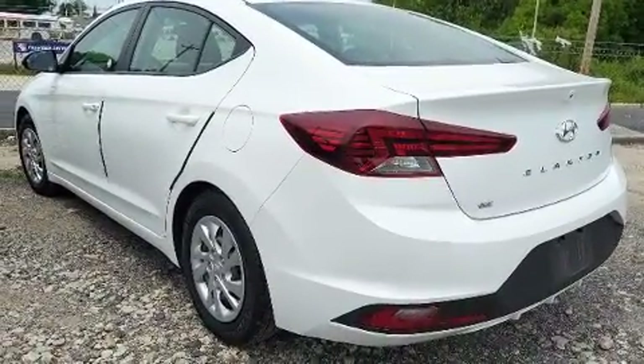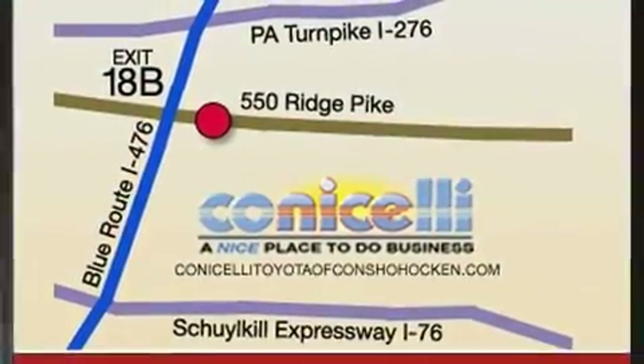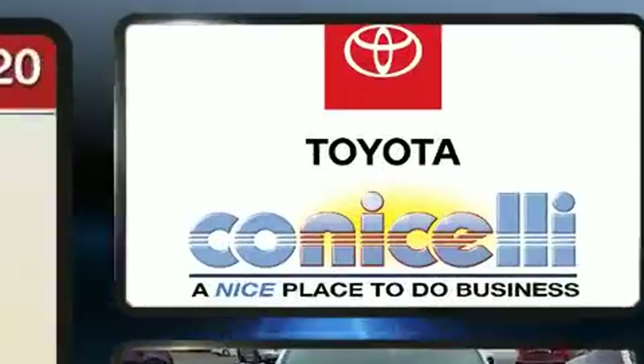Hyundai infused the interior with top-shelf amenities such as delay off headlights, a tachometer, a trip computer, and power windows.